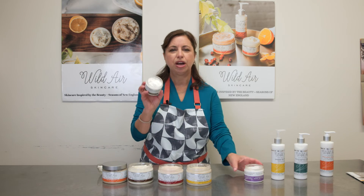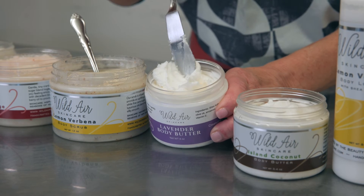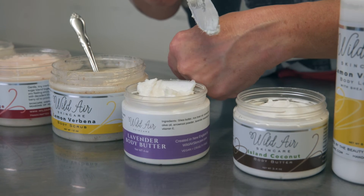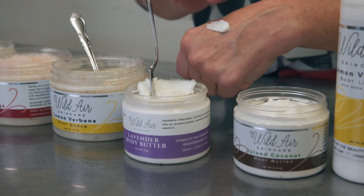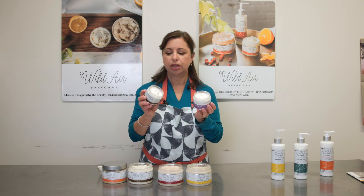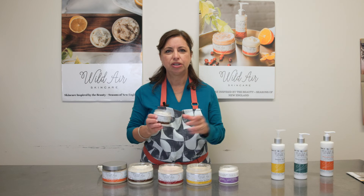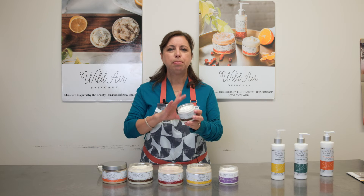Then we move on to our body butters. These are so rich, so creamy, so luxurious, non-greasy. They're made with over 90% shea butter and infused with oils and different scents, such as lavender and coconut, and they're available in all of our scent collections. They melt right onto the contact of your skin.